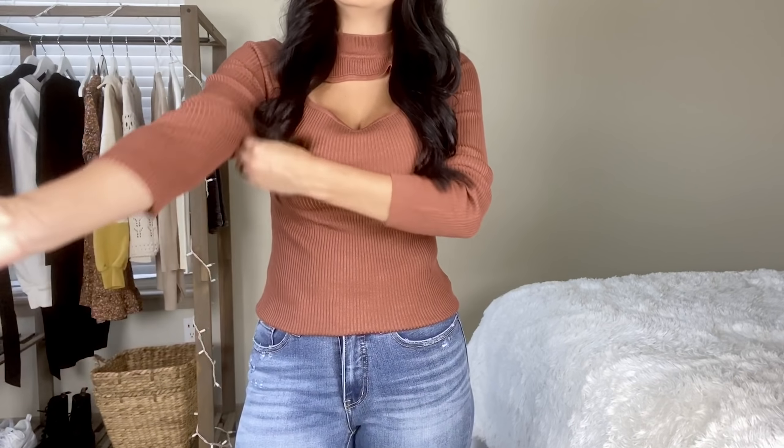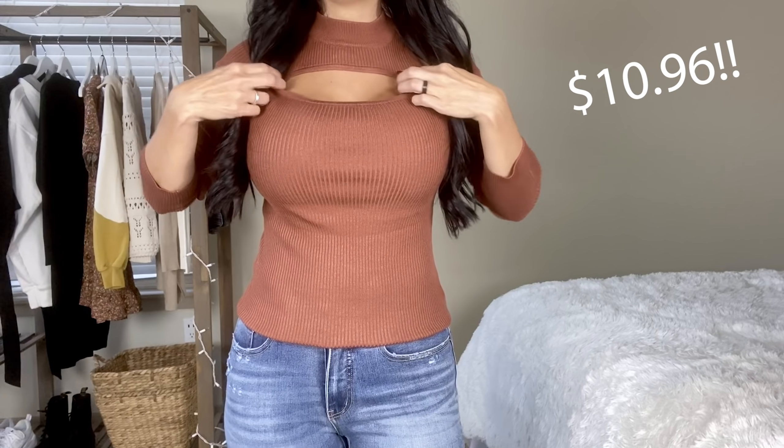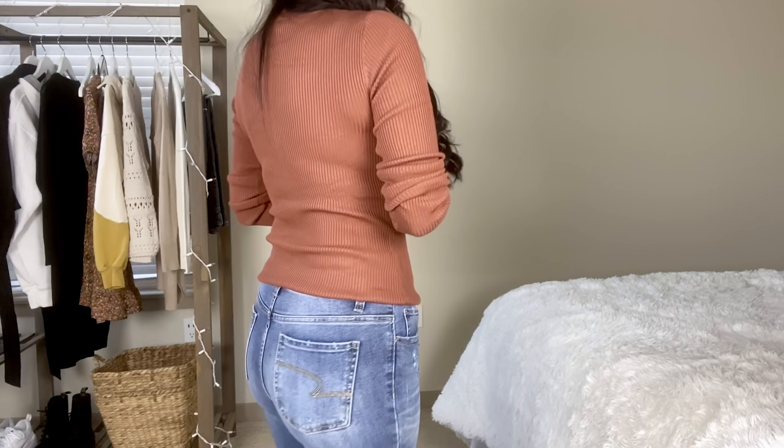Hello everyone, my name is Jamie Waldo and welcome to my channel. Today I'm so excited — I've got a huge Walmart fall try-on haul for you. I have found some great fall pieces, so many great items.